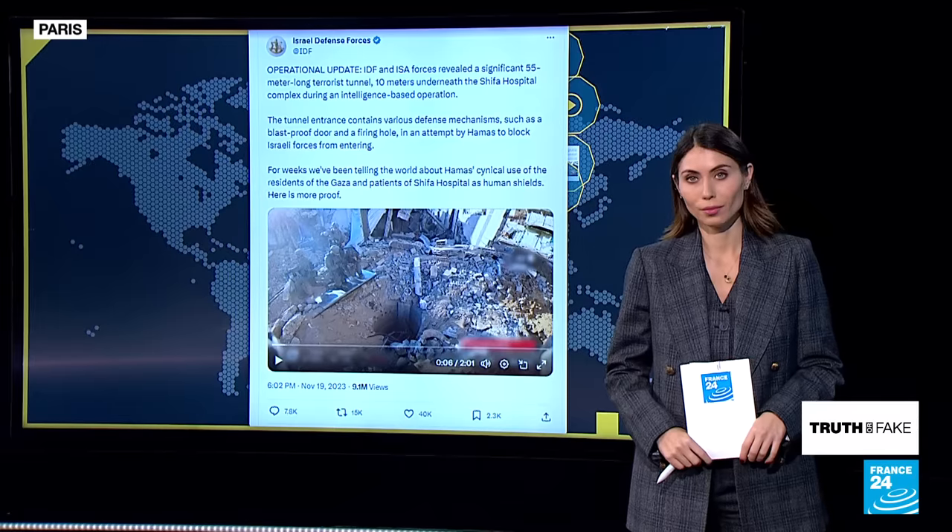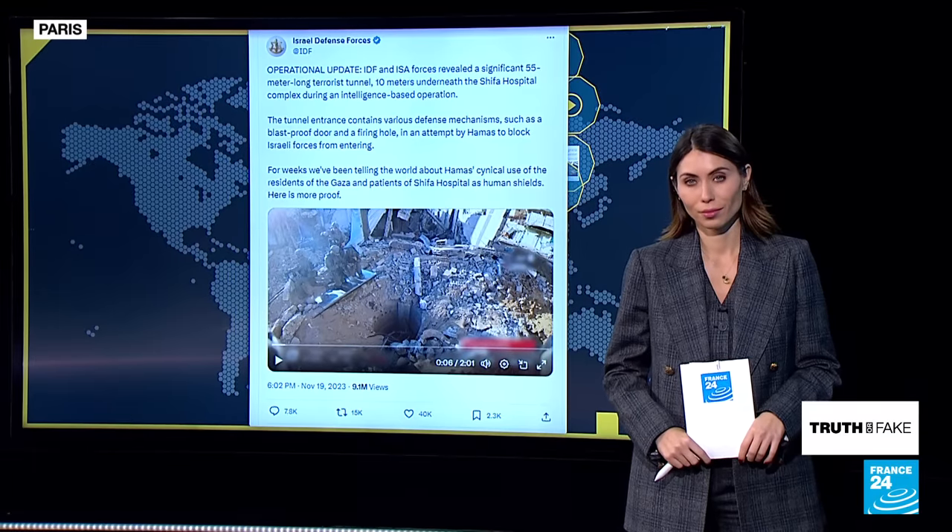Our daily fact-checking segment. I'm joined in the studio by Catalina Marchand de Abrio. Catalina, good evening to you. In today's edition, the Israeli Defense Forces released footage that would prove the existence of tunnels under the Al-Shifa hospital in Gaza. Not everyone is convinced. Tell us more.